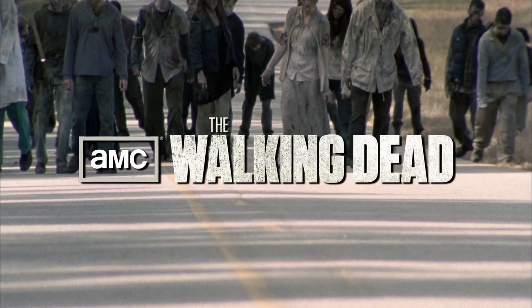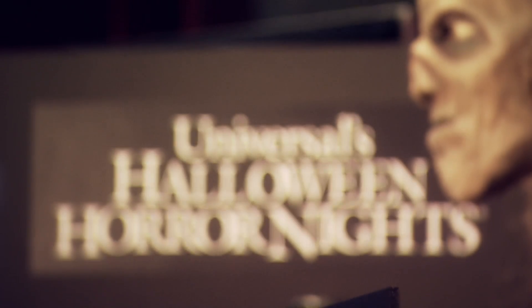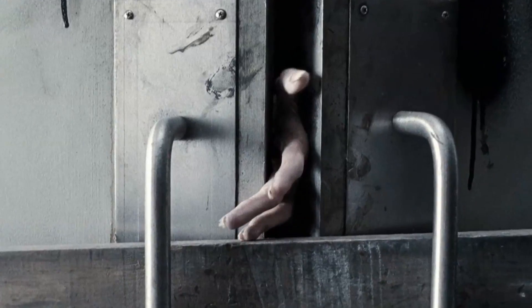One of the most exciting things is the fit between AMC's Walking Dead and Universal Halloween Horror Nights. It's just such a great fit, giving fans the opportunity to experience the show live.